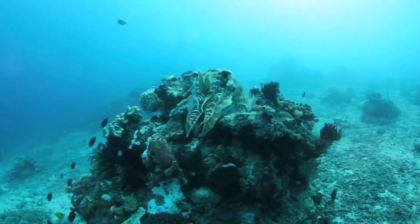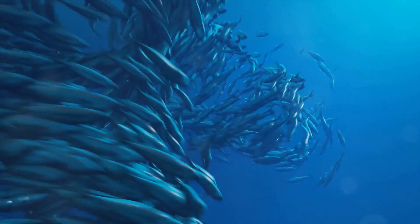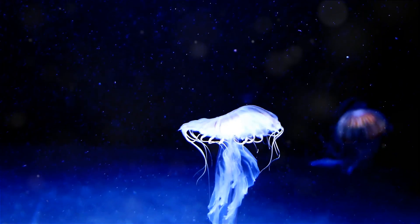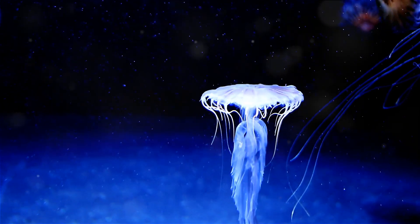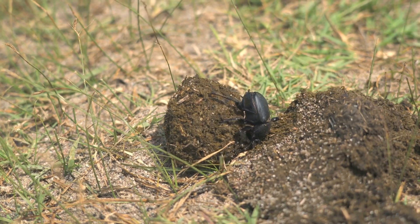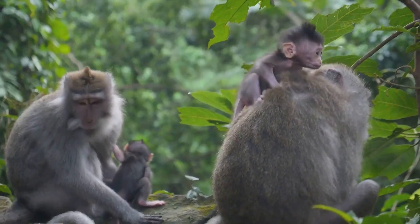Picture this: you're walking down the street and suddenly you become invisible, just like the cuttlefish — no more awkward small talk or running into people you'd rather avoid. Or what if you could swim faster than a speeding bullet, just like the sailfish? Imagine the money you could save on plane tickets. And who wouldn't want to be immortal like the Turritopsis dohrnii jellyfish? Sure, you'd have to deal with the minor inconvenience of transforming back into a juvenile form every now and then, but think of all the history you could witness. And let's not forget the dung beetle, the world's strongest weightlifter — if you had that kind of strength, moving day would be a breeze. You'd be able to lift over a thousand times your own body weight. Wouldn't that be something?